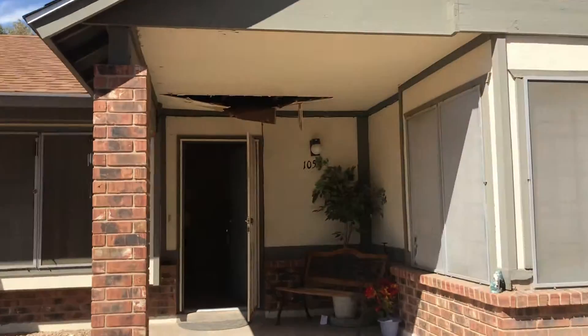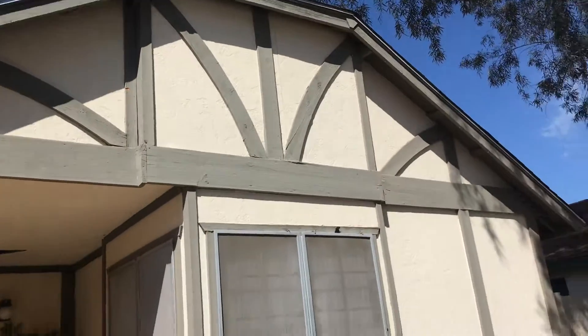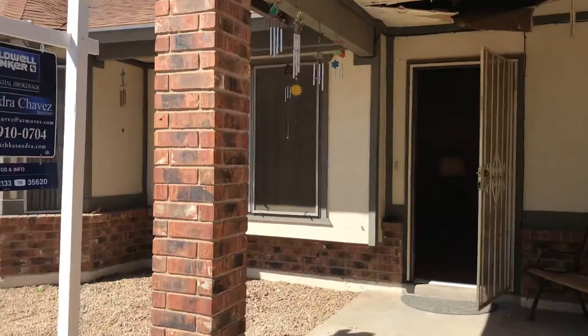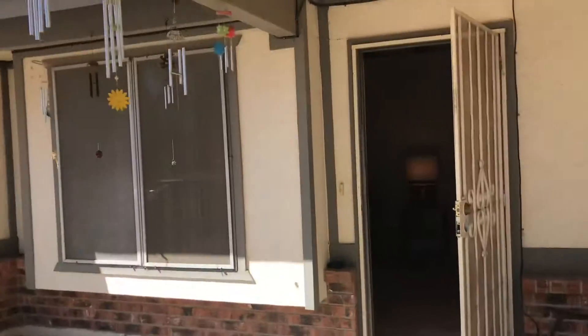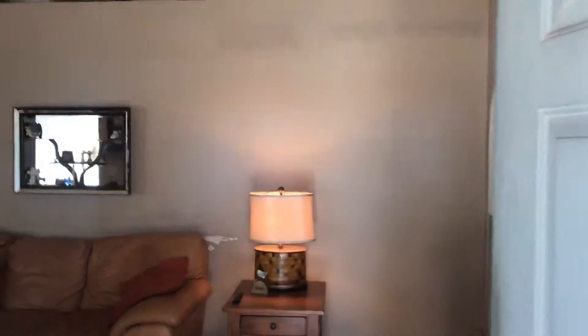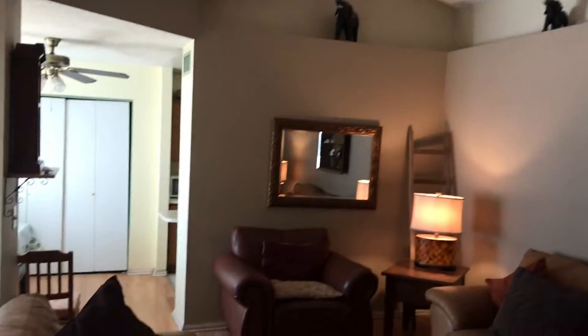We are here in front of 8520 West Palm Lane, unit number 1054. This is a three-bedroom, two-bath with 1,350 square feet. Got a brand new roof and a brand new AC unit.